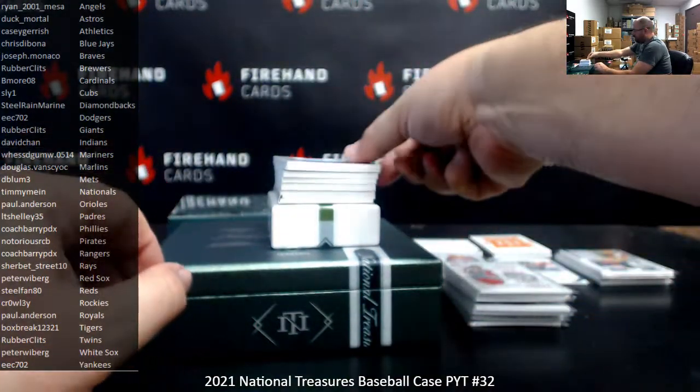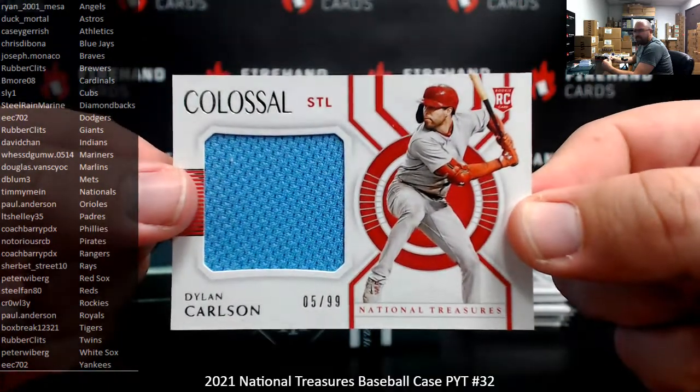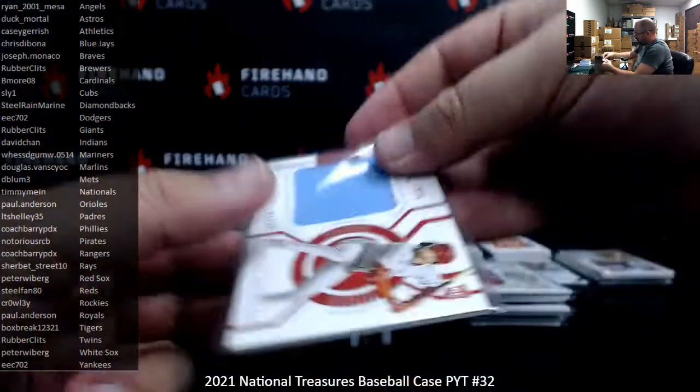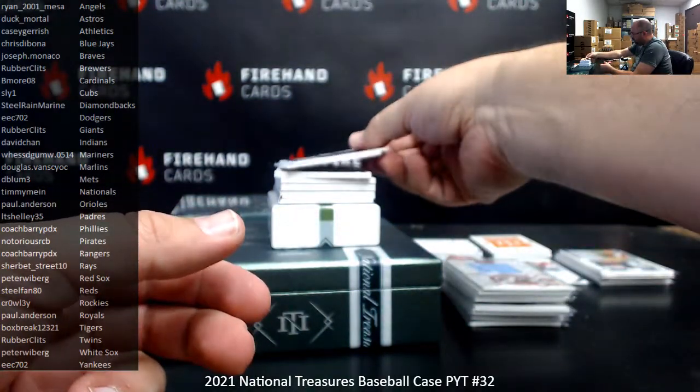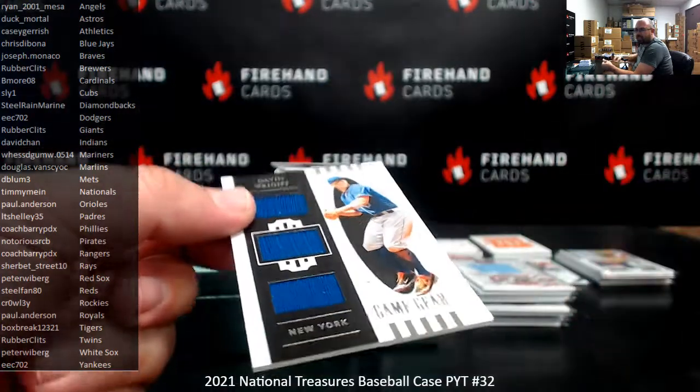Alright guys, Box 2 is going to start with a base of Dylan Carlson and a colossal jersey numbered to 99 — that's number 08. Got a triple relic, numbered to 49, for the Mets: David Wright, Game Gear style. Mets going to D-Blum.